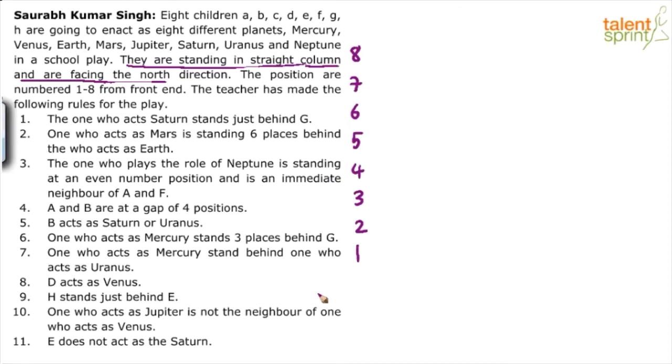These are the 8 positions and all of them are facing north. Facing north doesn't really matter here because it's not about right and left — it's only about someone standing behind or in front of another person. Now, let's look at the clue points.